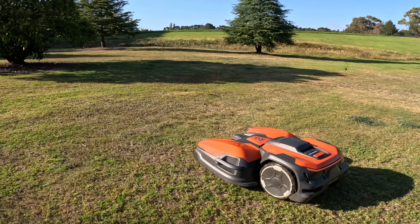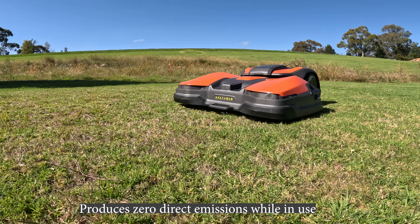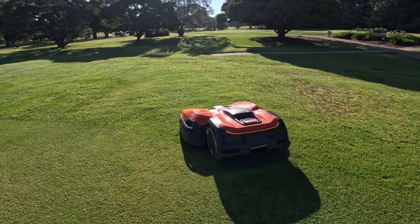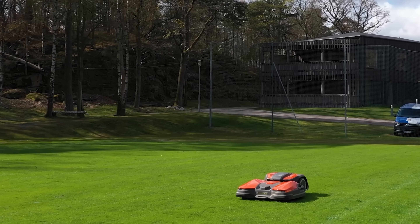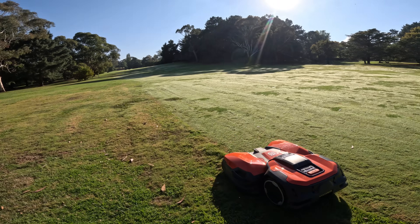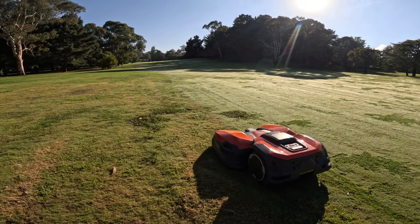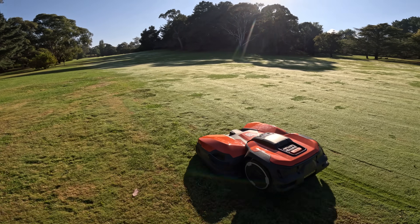When it comes to environmental sustainability, the Siora's battery-powered operation means zero emissions, which dramatically reduces noise pollution. Compared to diesel and petrol mowers, there's a significant reduction in CO2 emissions, which perfectly aligns with many clubs nowadays committing to sustainability and lowering their carbon footprint.